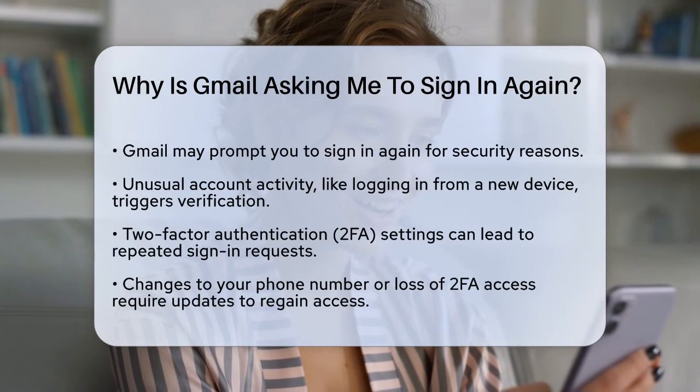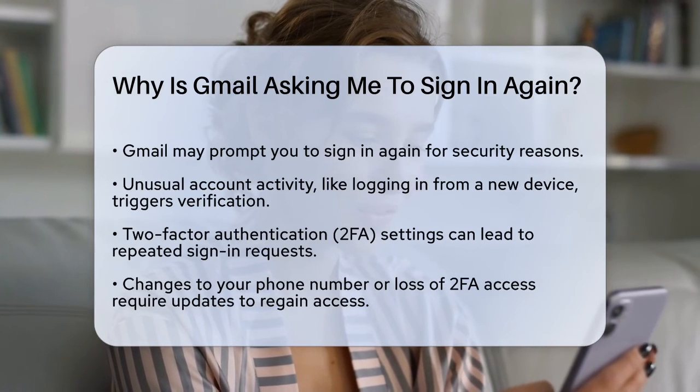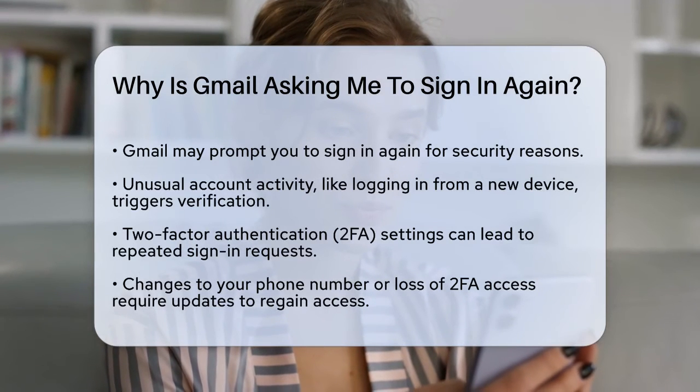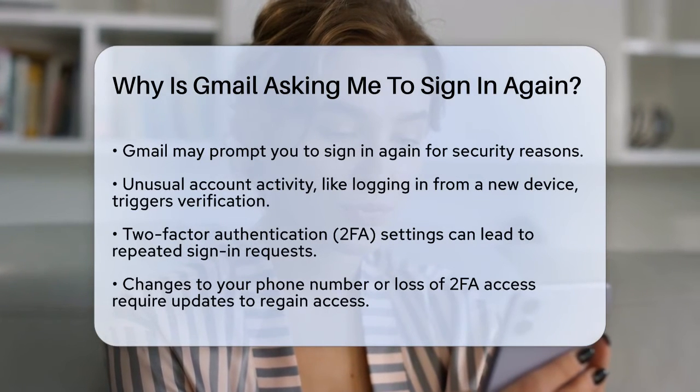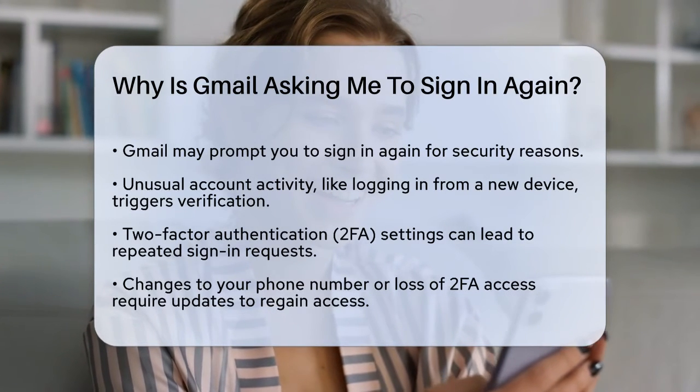First, Gmail might ask you to sign in again due to security reasons. If Google detects unusual activity on your account, such as logging in from a new device or location, it will prompt you to verify your identity. This is a safety measure to protect your account from potential hackers.